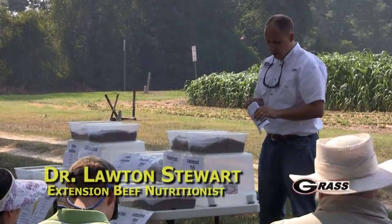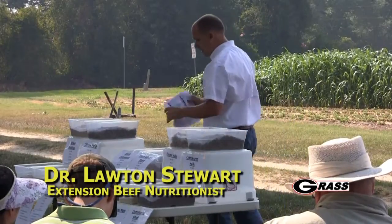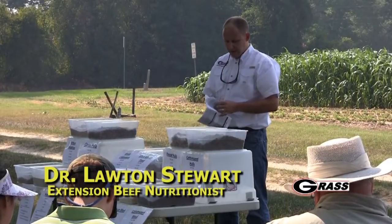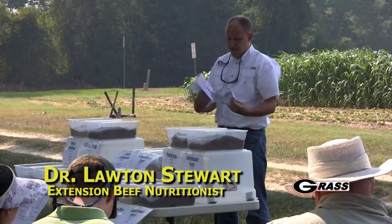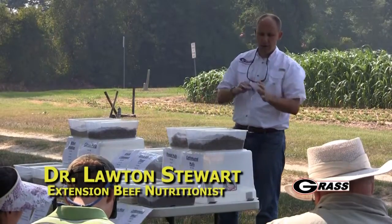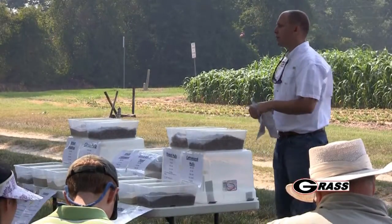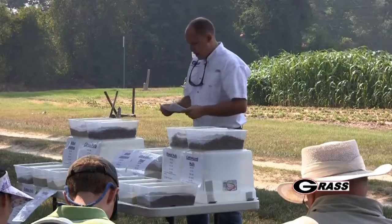I've got a handout there for you, kind of going back to that comment about feed prices. You'll see two slides there - I've been tracking every few weeks, calling the guys to get prices on feeds. It's a little depressing to see what's happened - this is a byproduct feed and how prices have been going through the roof.